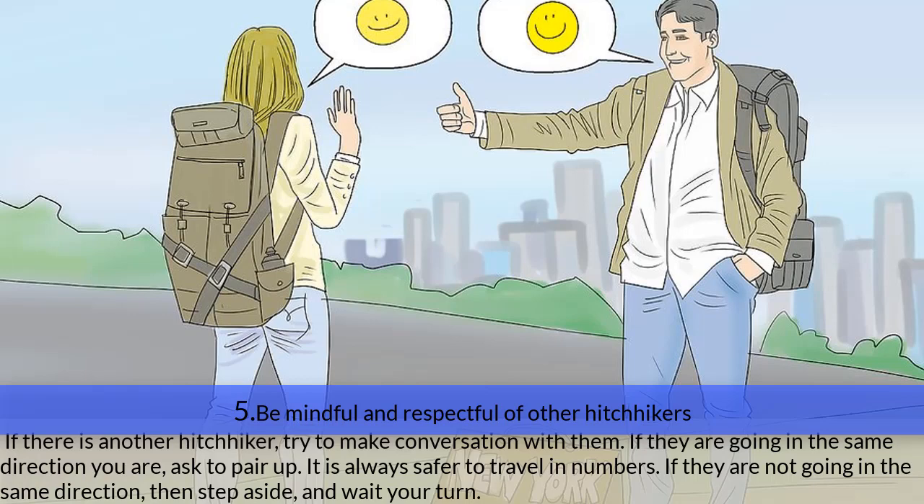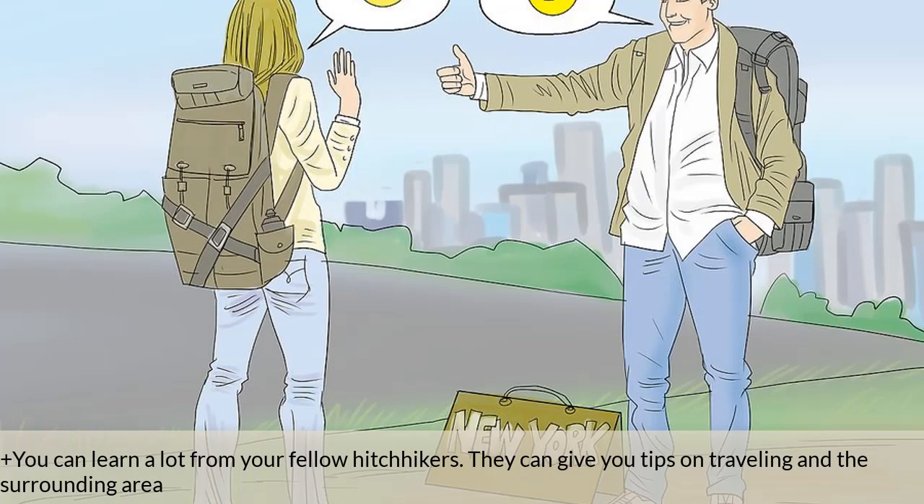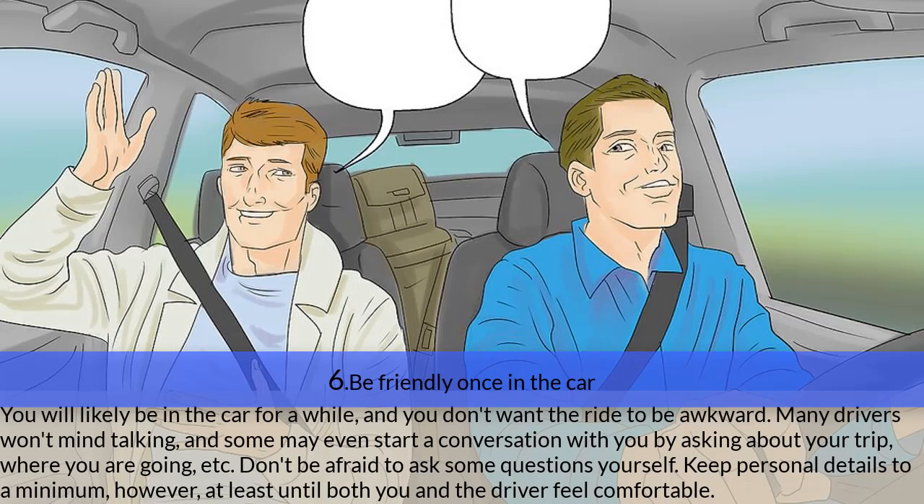Step five — be mindful and respectful of other hitchhikers. If there is another hitchhiker nearby, try to make conversation. If they are going in the same direction, ask to pair up — it is always safer to travel in numbers. If they are going a different direction, step aside and wait your turn. Fellow hitchhikers can give you useful tips on traveling in the surrounding area.